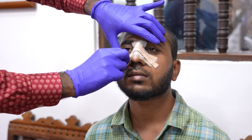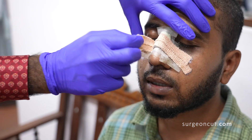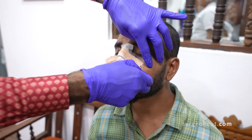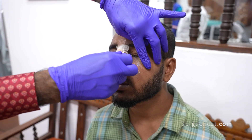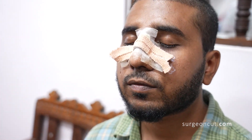We had to use marginal rim grafts, area step grafts, columnar grafts, and struts. We are now removing the nasal splint for this gentleman. We also did hair transplantation - you can see we got the lower hairline a bit lower. We did that three days before the rhinoplasty.